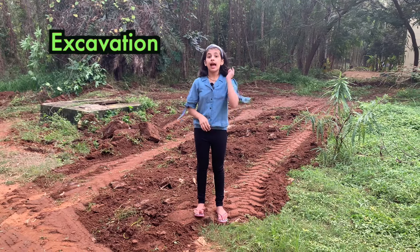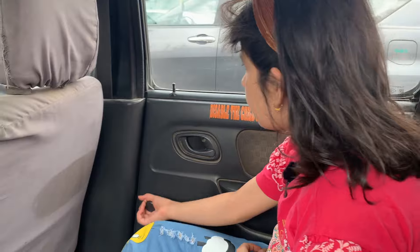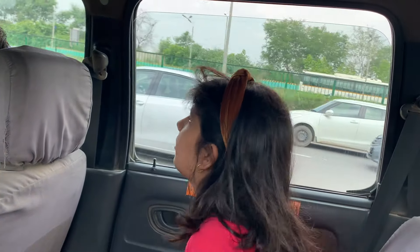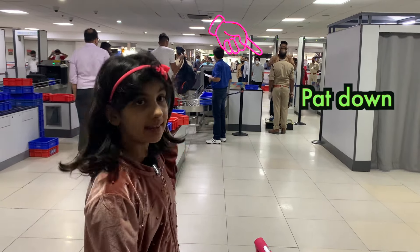Excavation means the act of digging up the ground, especially with a machine. Right now I am rolling down the window, and now I am rolling up the window.